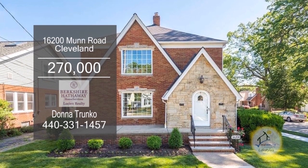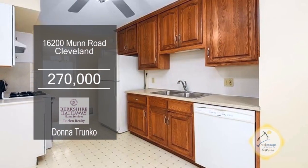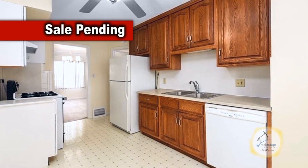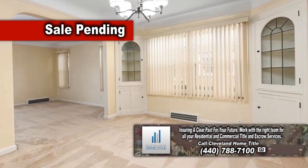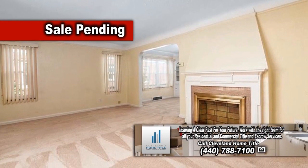This two-family home is located in the West Park area of Cleveland. The downstairs unit has an updated kitchen with new countertops. The formal dining room has built-in china cabinets. The living room offers a gas fireplace.